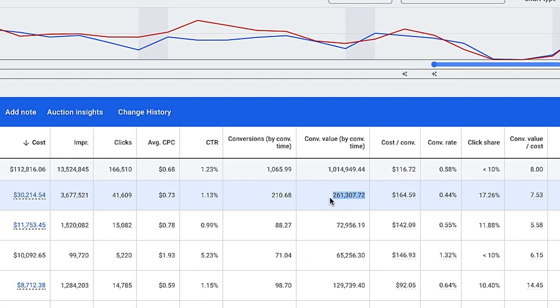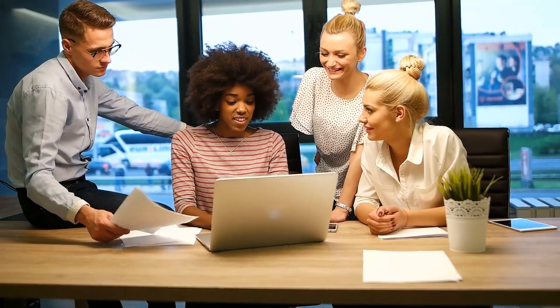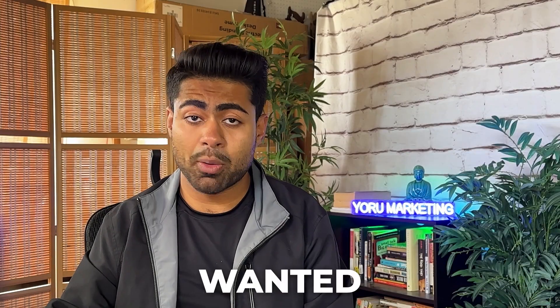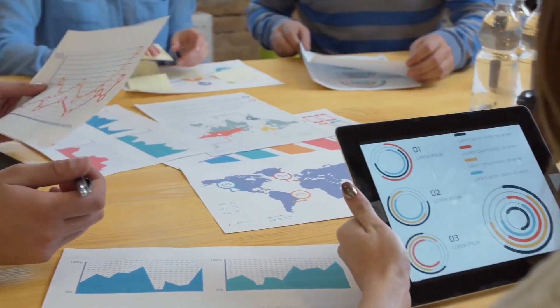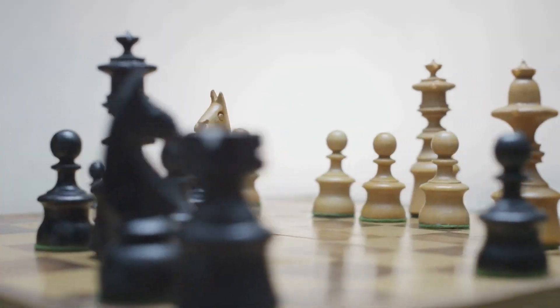I recently got access to an e-commerce brand pulling in roughly one million dollars every 30 days with Google Ads alone. Even though we're still in the process of beginning work together — they reached out to my Google Ads agency, Your Marketing, because they wanted to scale to the next level — I still wanted to do an audit of this account, specifically the performance max campaign structure and overall setup, to give you an idea of how the proper strategy works. I'm keeping a lot of things anonymous for security reasons.